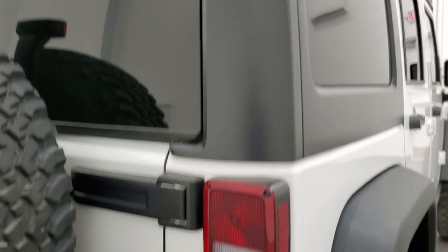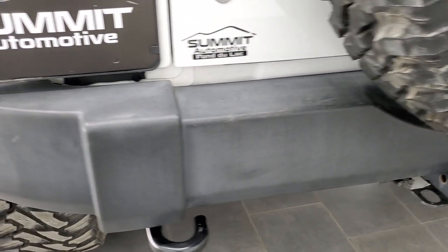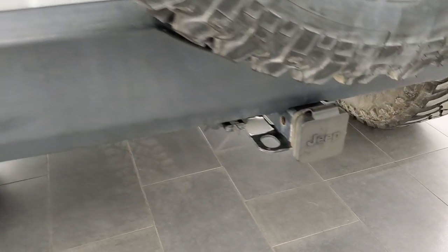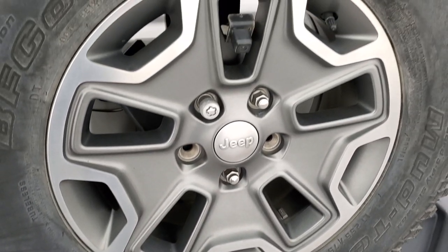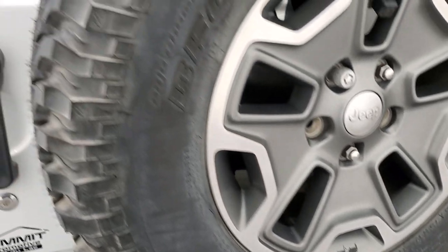Hard top is in pretty nice shape. Coming around to the back, the rear bumper is in nice condition too — no major dents on that. It does have a towing package with a receiver hitch and 4-pin wiring. These are the original rims that came on this Wrangler and the original tires.